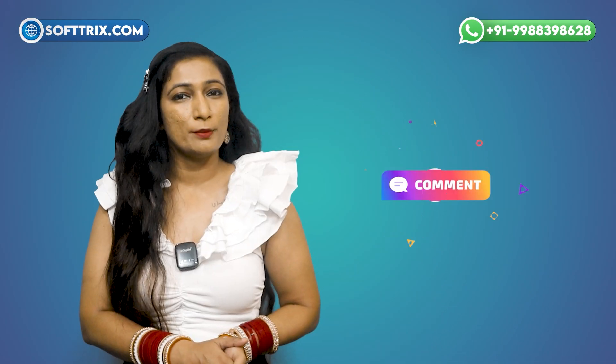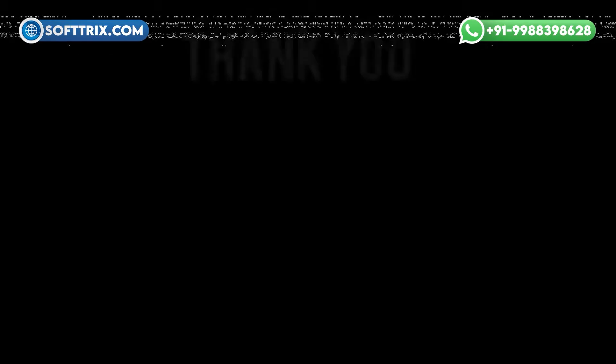That's all for today. If you found this session helpful, please like, share, comment, and don't forget to subscribe to our channel. Thank you for watching.